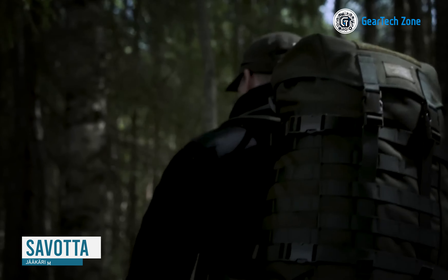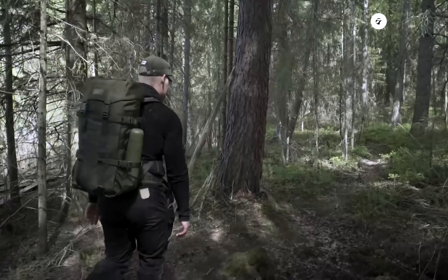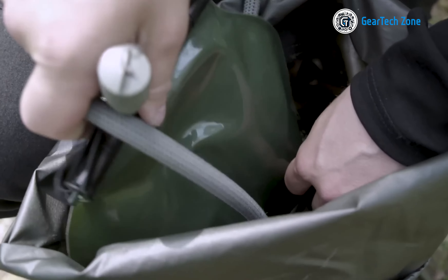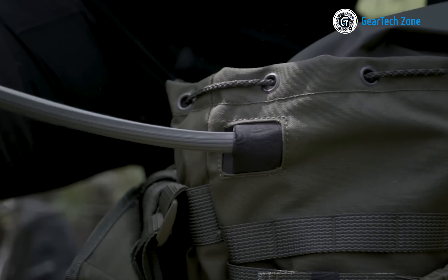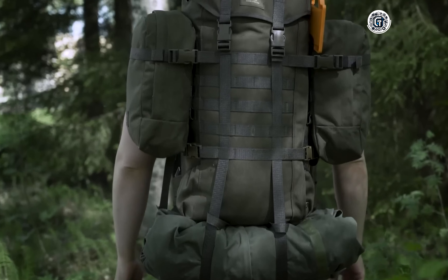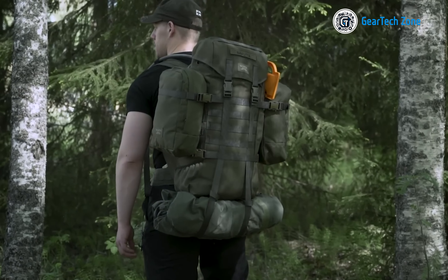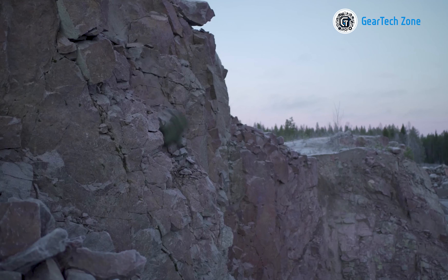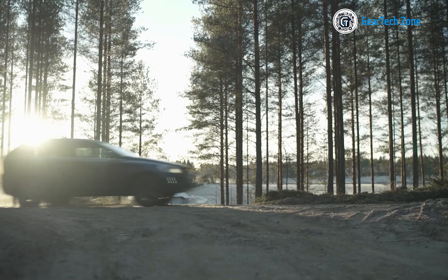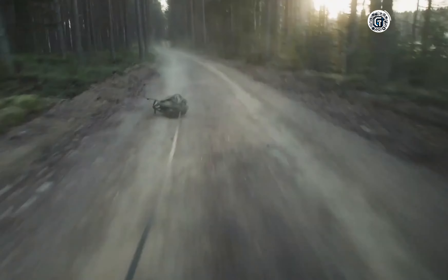Let's kick things off with the Savada Jakari M, a tactical backpack meticulously engineered to keep your gear organized while delivering exceptional functionality and durability. The M in its name denotes its medium-sized design, boasting a 30-liter volume that strikes a harmonious balance between capacity and compactness. This backpack's slender profile enables seamless maneuverability even in confined spaces, making it the go-to choice for dynamic operations. Crafted from top-tier 1000D Cordura fabric, the Jakari M is purpose-built to withstand the harshest conditions. Its 25-millimeter quick-release buckles exhibit remarkable tolerance for extreme temperatures and heavy stress, ensuring unwavering reliability in the most challenging environments.